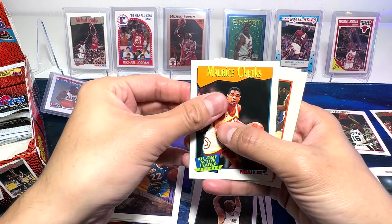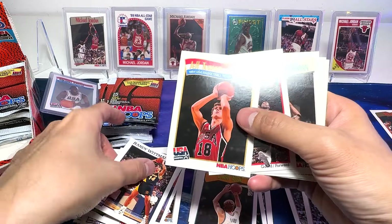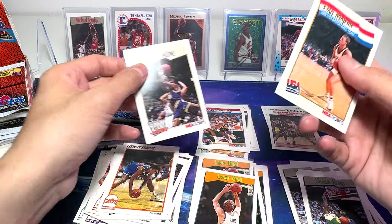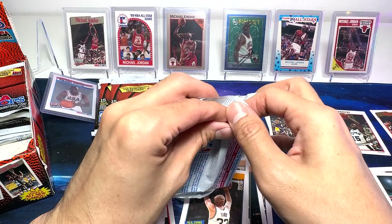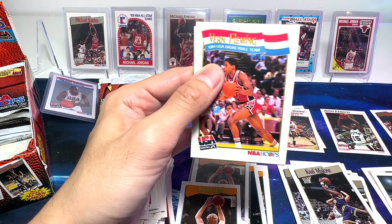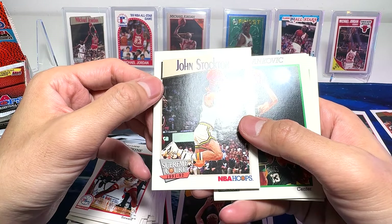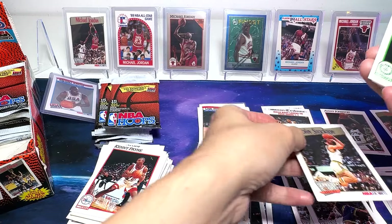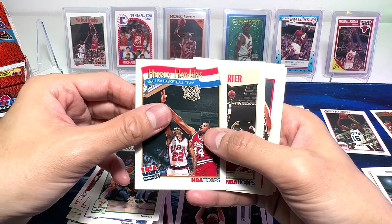Lionel Simmons. Maurice Cheeks — all-time active leader in steals. Karl Malone — Karl the Mailman Malone. Nice. Dan Raleigh. Vern Fleming. And I've got another Hall of Famer right here — John Stockton. Beautiful card. It's like shooting a jumper. All-time assist and steals leader. One of the best passers as well. Hersey Hawkins. Nice.